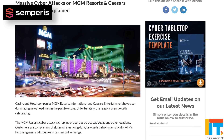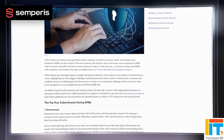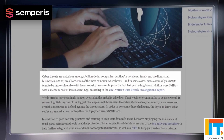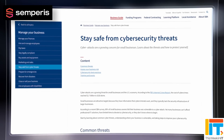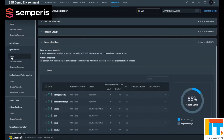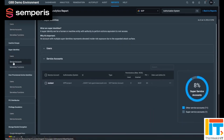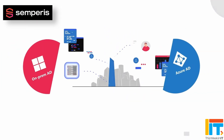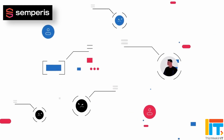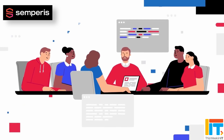Once cybercriminals control your Active Directory, it's game over. With access to AD, attackers can gain control of your entire network. And if AD goes down, business comes to a halt. It's not just on-premises Active Directory that's under attack — cybercriminals are targeting Azure Active Directory too. Attackers can gain entry in the cloud and move to on-premises identity systems, or vice versa. To keep threat actors out, you need to find and fix Active Directory security gaps.